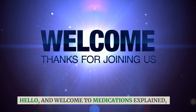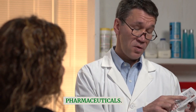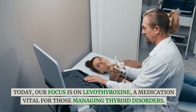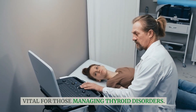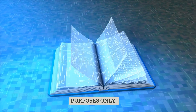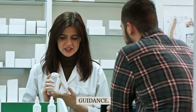Hello, and welcome to Medications Explained, where we unravel the complexities of pharmaceuticals. Today, our focus is on Levothyroxine, a medication vital for those managing thyroid disorders. Please note, the information here is for educational purposes only. Consult your doctor or pharmacist for specific guidance.